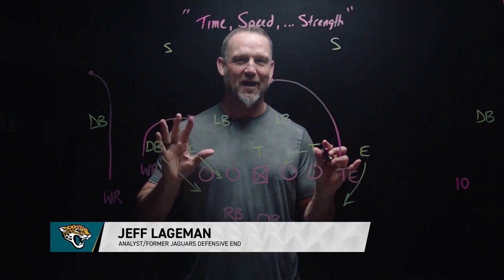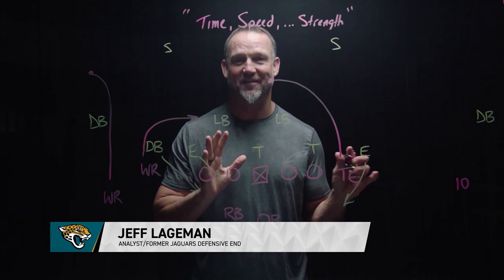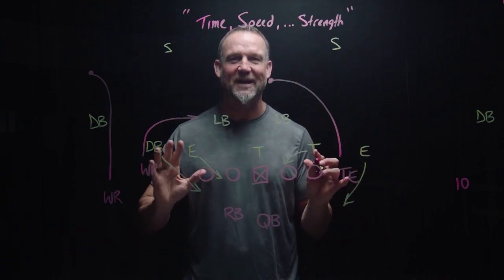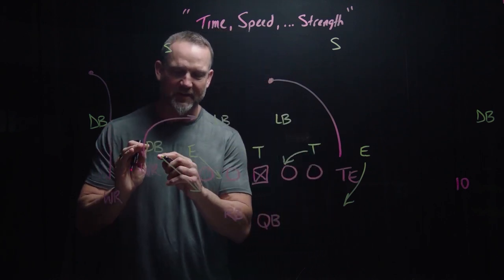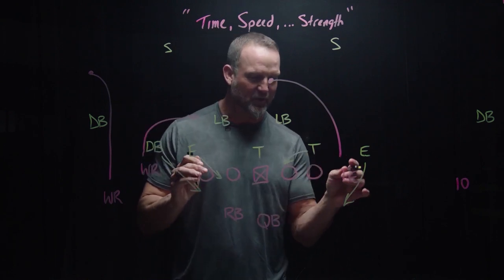LaVisca had a touchdown that required three things: time, speed, and strength. Let's start with time, because that's what the offensive line has to do — create time for the throw to happen. The Bears are running a nickel blitz, bringing the defensive back off the outside, sinking the end, sinking the tackle, bringing the end.